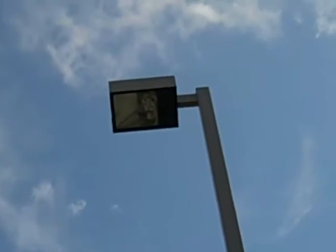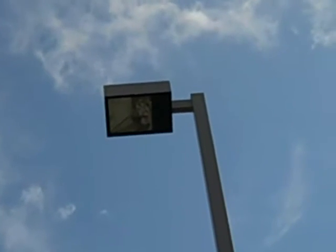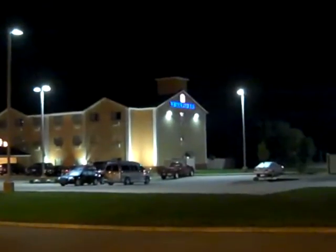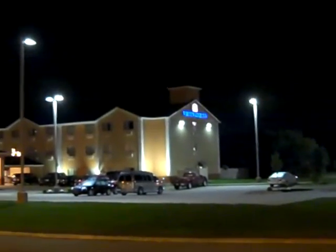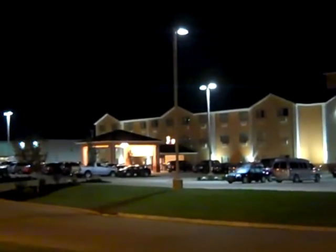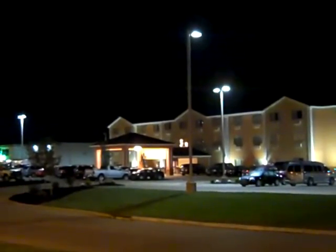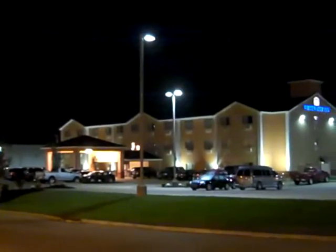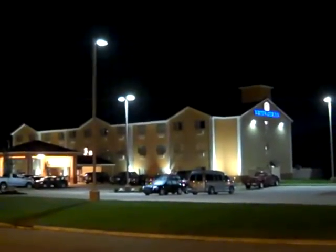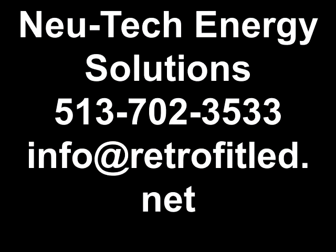We appreciate you taking the time, and thanks for the business. This is one of the lights at the hotel right here. It was changed from a 400 watt to a 150 watt LED. This is a nighttime view now of the Best Western Whitewater Inn, and you can see how bright the parking lot is — very inviting, very secure look — and the owners just love it.